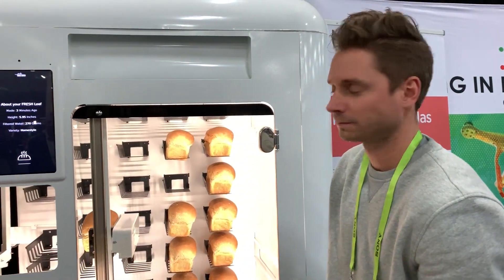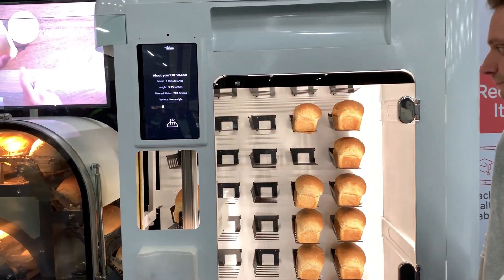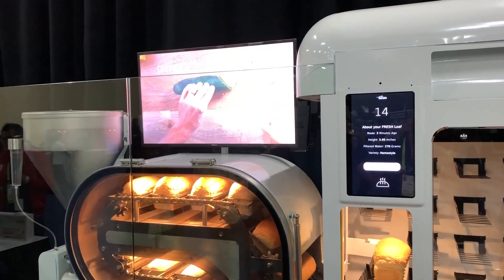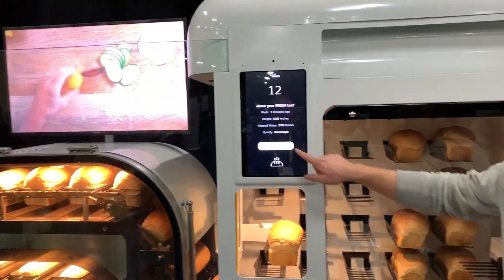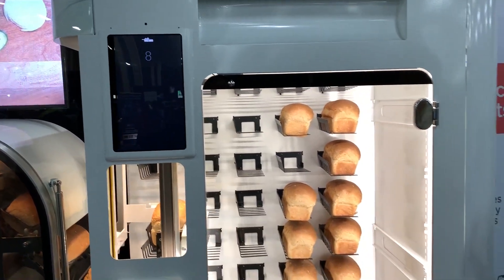The main thing is, listen people — you're getting it fresh. No matter when you go there, it's fresh. It's not like set bake times at eight, eleven, and one. So it's really just three minutes of work.